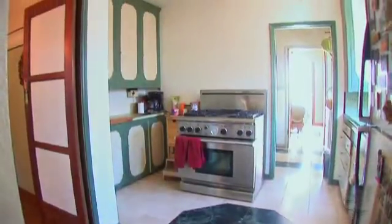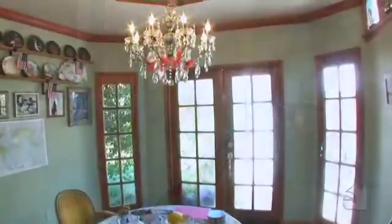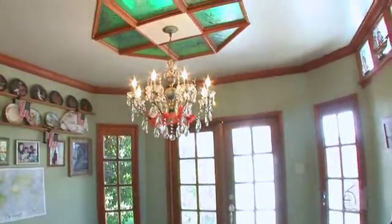The kitchen offers ample cabinet space. A breakfast room serves casual meals.